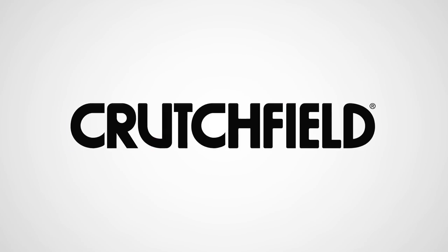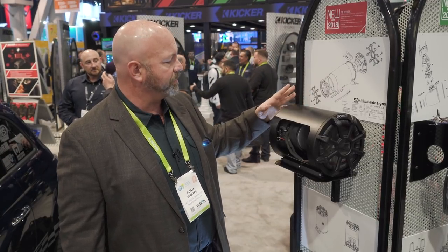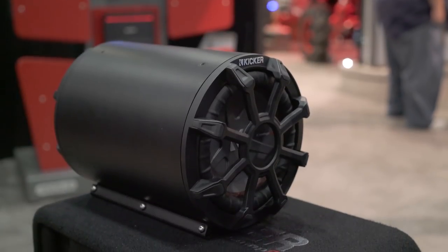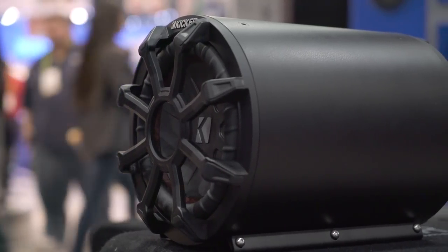Hey everybody, it's JR here still in the Kicker booth at CES 2018, looking at the new TB series of compact tube-style subwoofers. These things are weatherproof, they're durable, they're available as an 8 inch or a 10 inch, 2 ohm or 4 ohm, so you got all the flexible connectivity that you might need.